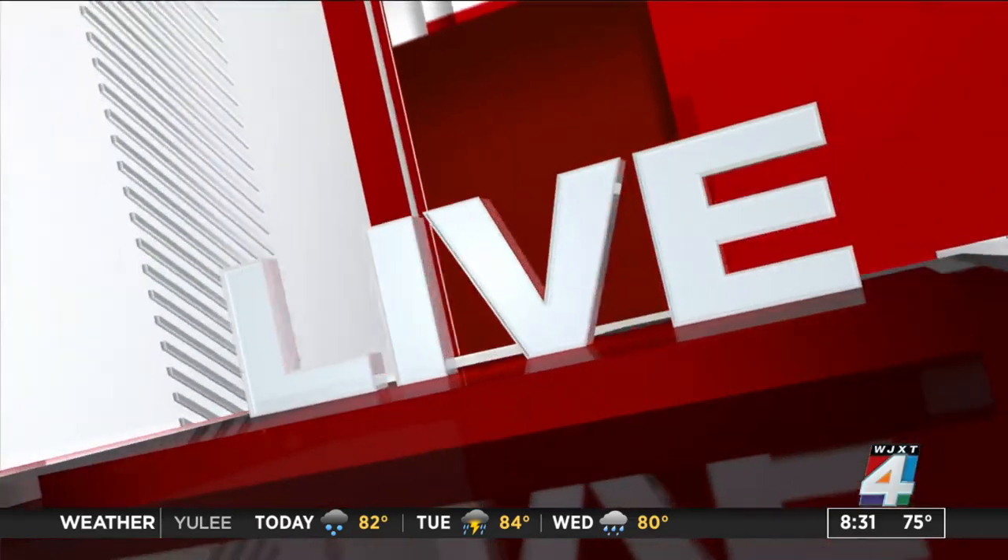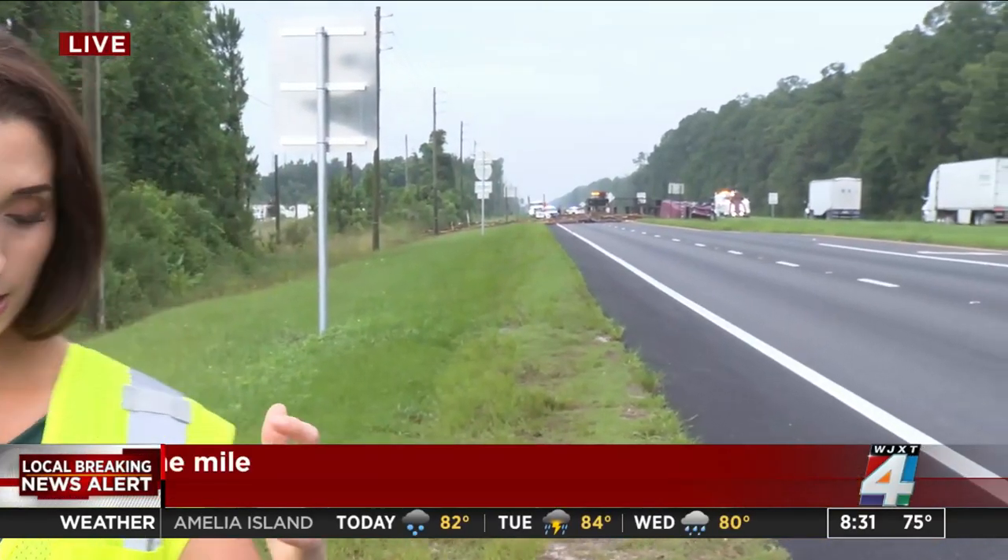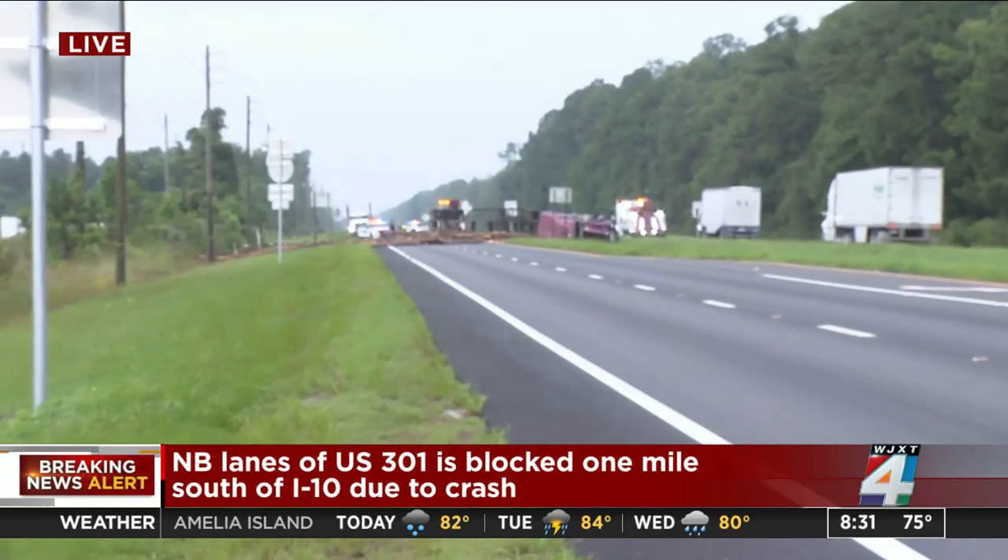News for Jax reporter Ashley Harding has arrived at the scene. Ashley, you just got there — what are you seeing and what are you hearing? Vic and Jennifer, one thing we do want to mention is that it does appear that a tow truck is here on scene. I'll just step out of the way and show you what we are looking at.